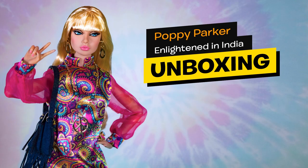Hey guys, welcome back to my channel. Today on Ubix Toys we're unboxing a new doll from the 2020 Model Traveller Collection, Poppy Parker named Enlightened in India.